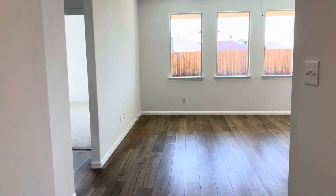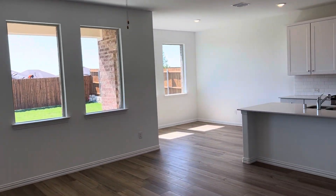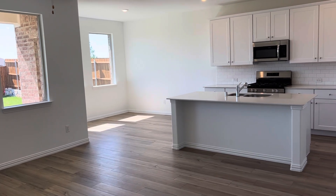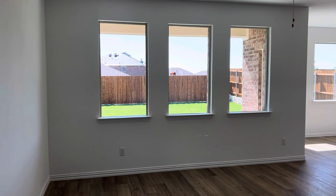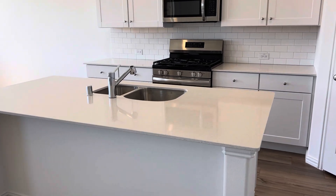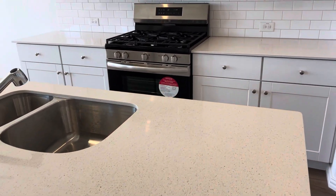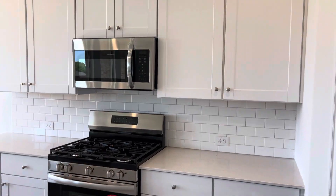Here we are in the beautiful family room, kitchen and dining nook. Very open, light and bright with the beautiful wall of windows. An all-white kitchen with white quartz, white subway tile, and beautiful cabinets.